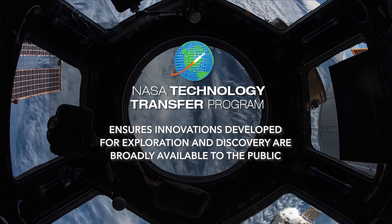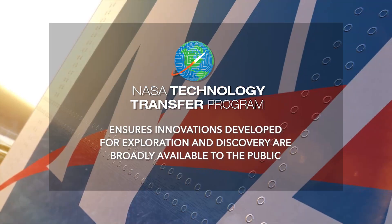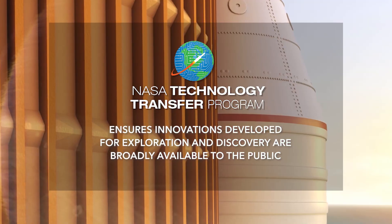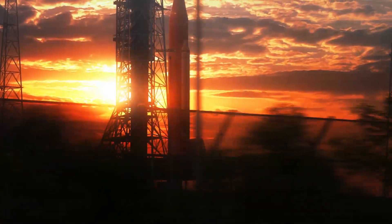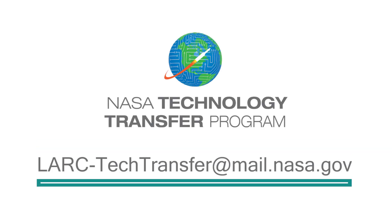NASA's Technology Transfer Program ensures innovations developed for exploration and discovery are broadly available to the public. To learn more about how the lightweight, energy-absorbing composite airframe subfloor can help with your product development, email lark-techtransfer at mail.nasa.gov.